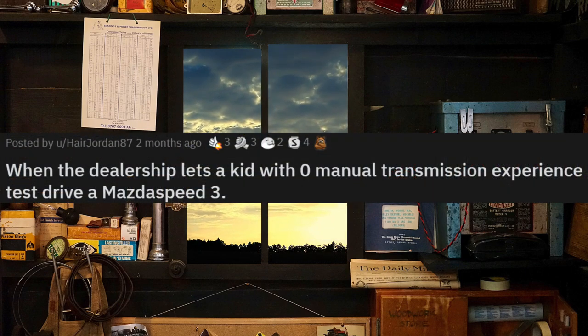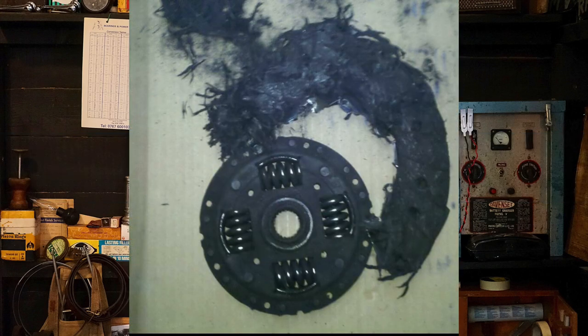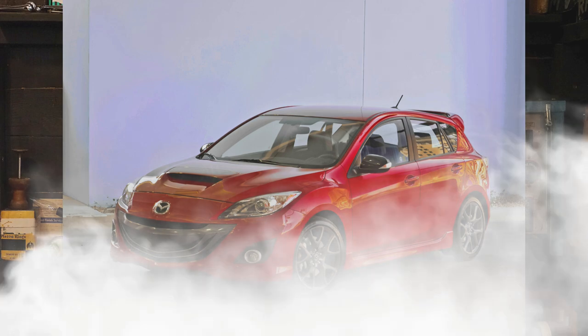When the dealership lets a kid with zero manual transmission experience test drive a Mazda Speed 3, he must have been smoking that clutch the whole drive. That is screwed. By looking at that clutch, the car probably came in smoking like this.